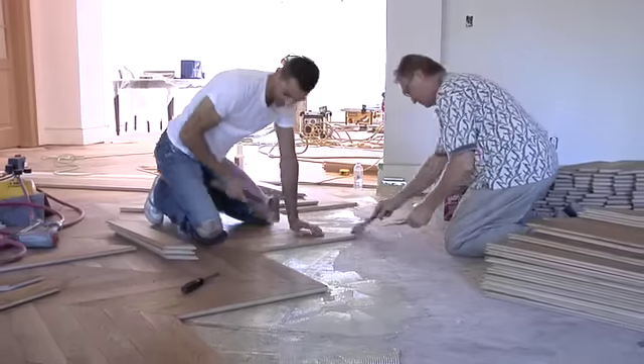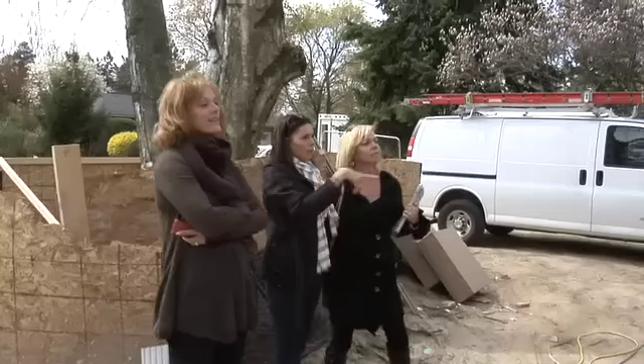My favorite part is when rooms start to take shape and the flooring goes in — that's always exciting. One of the most critical parts of the whole job is picking the color, especially the exterior color, because you're going to be driving by that house, and if it's wrong, you're going to know it.